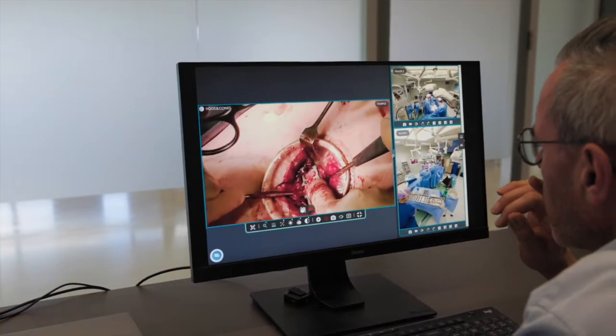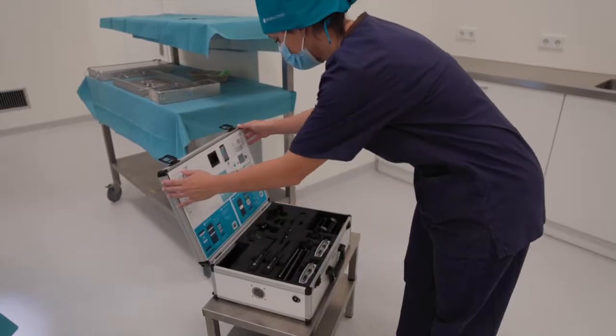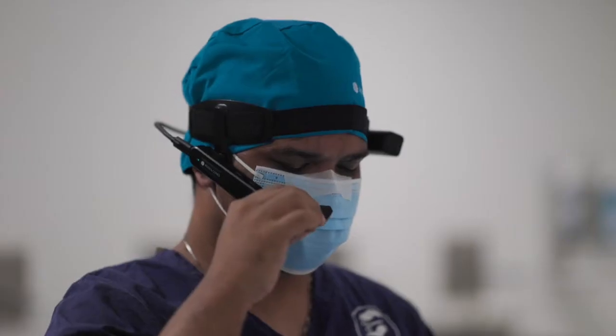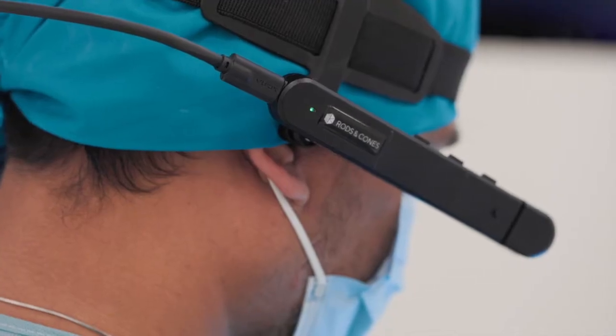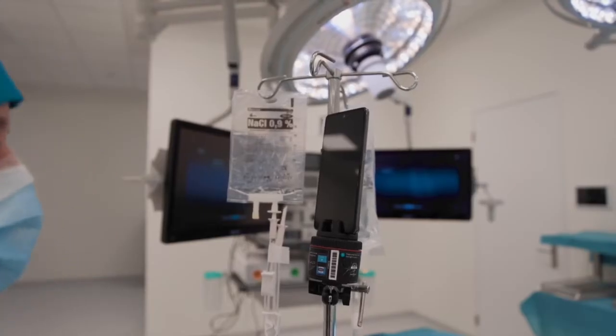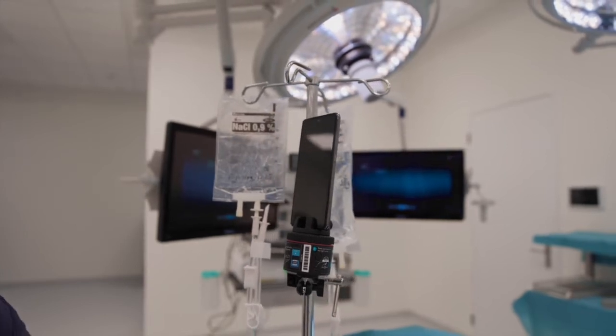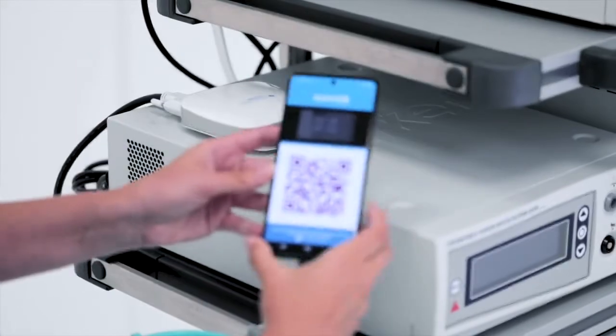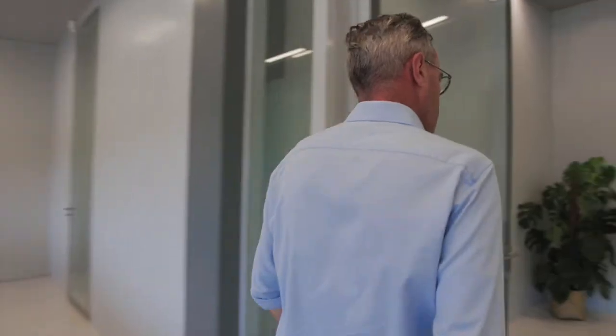That is even better than being there in person. Our compact and portable kits are easy to set up and come with comfortable smart glasses that allow the operator to share their perspective. A 360-degree webcam and any other video inputs from the OR can be easily added to the online view with the kit's devices.